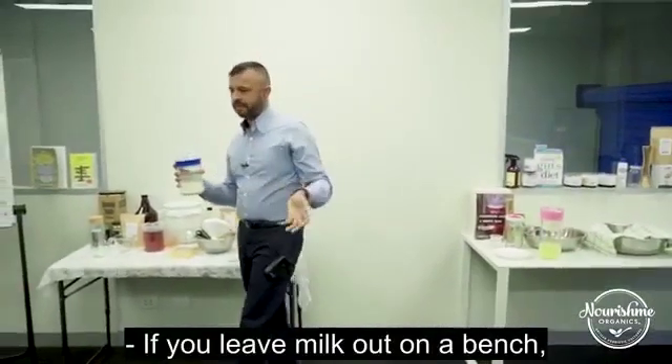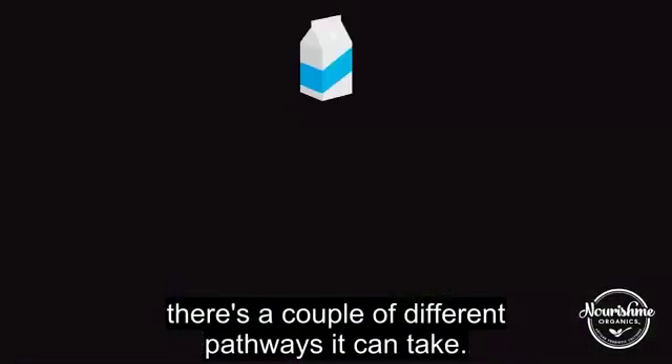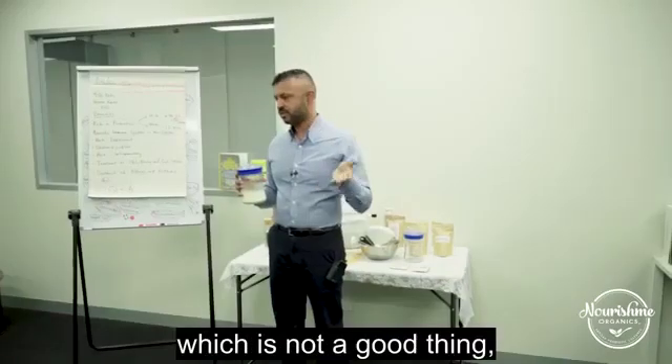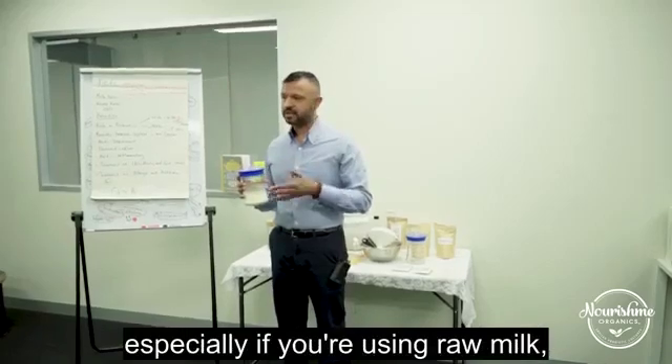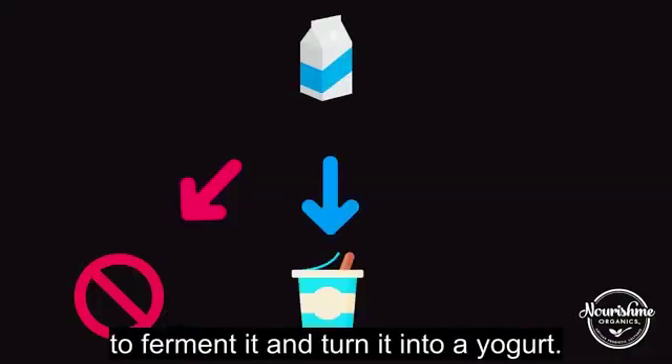If you leave milk out on a bench, there are a couple of different pathways you can take. You can go putrid, where it turns into off milk, which is not a good thing. Or you might get lucky, especially if you're using raw milk, where there are some natural lactobacilli in there to ferment it and turn it into a yogurt.